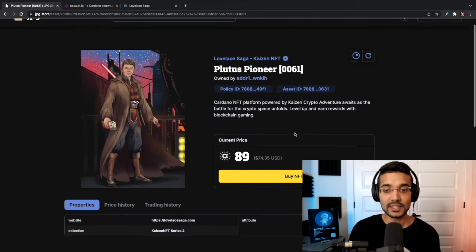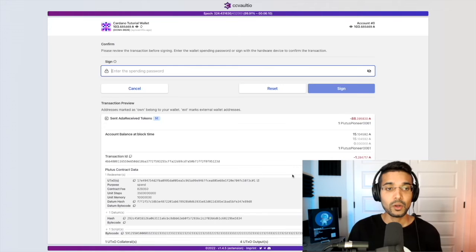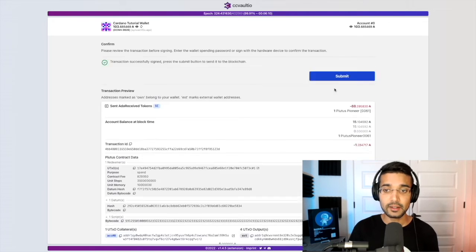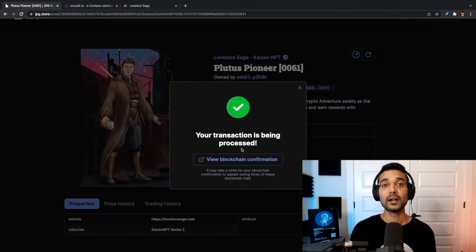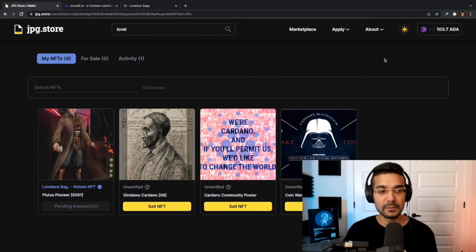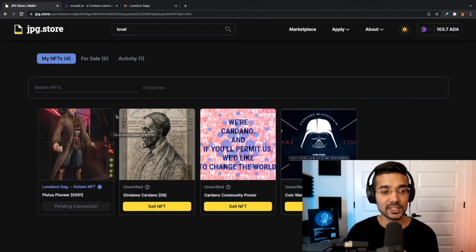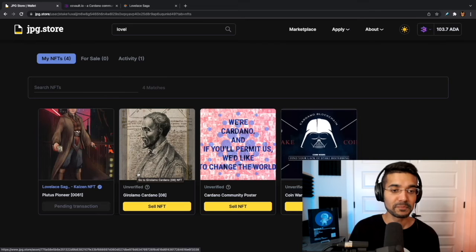Lars Brünjes of course being a true Plutus Pioneer — we were really excited to put this piece together. Now that we've selected the NFT we'd like to purchase, let's click on 'Buy NFT.' We're going to be prompted to sign the transaction using our CC Vault wallet — I'll type in my spending password and click 'Sign.' This takes us back to the marketplace saying the transaction is being processed. It's going to create a transaction, submit it to the blockchain, and we wait for the NFT to be sent to our wallet.